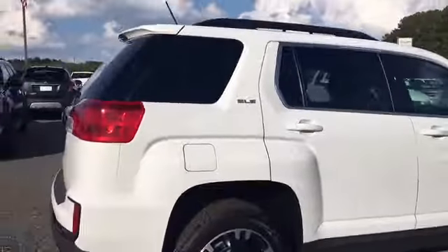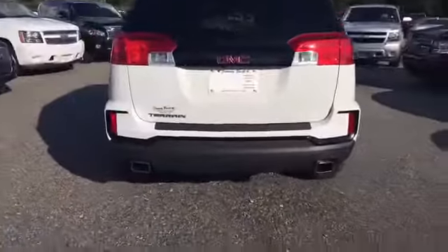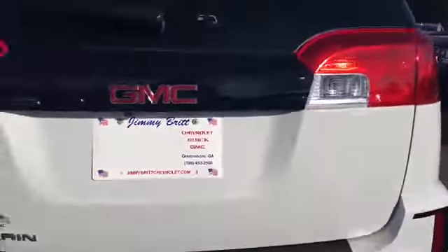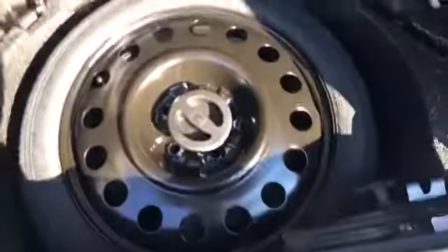This is an SLE. It's going to have a backup camera and ultrasonic sensors. Opening this up — lots of storage room in the back, a subboard right there, and there's your spare.